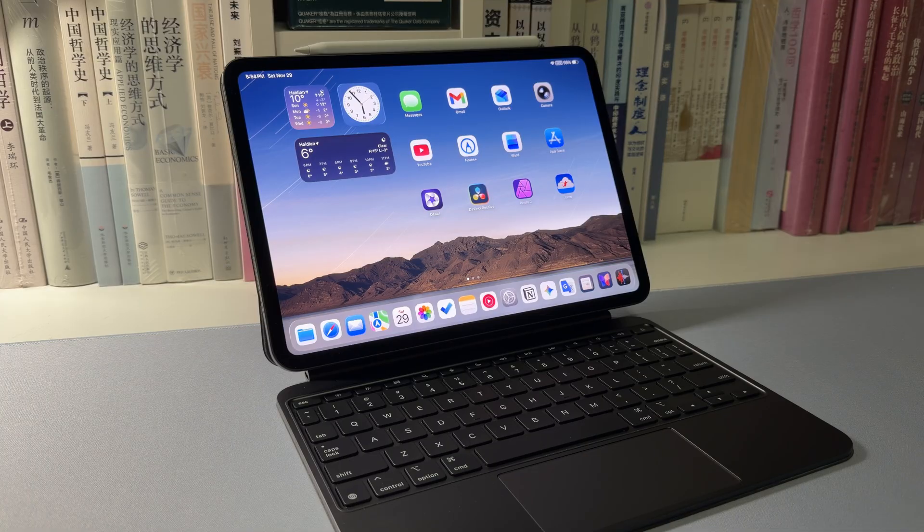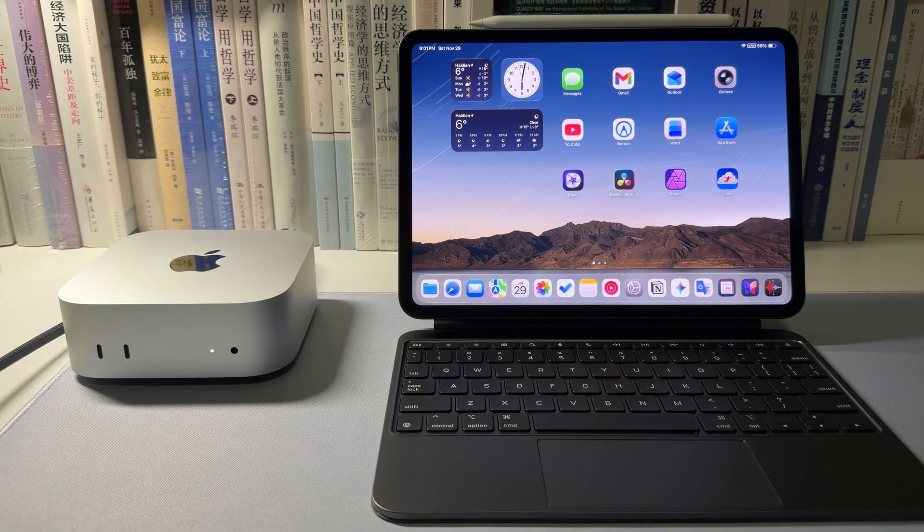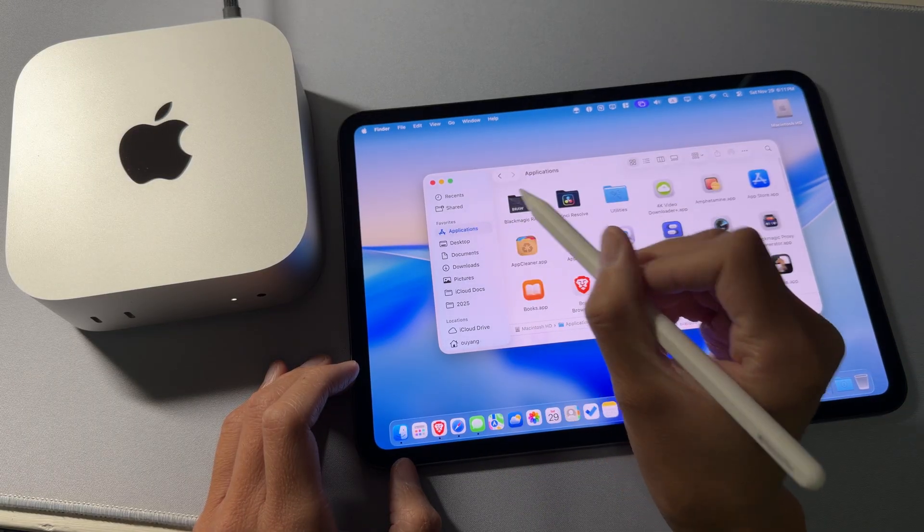So, one year later, is my iPad Pro experience perfect? Absolutely not. From time to time, things pop up that drive me crazy — I'll definitely share those struggles with you along the way. But honestly, 90% of the time, this thin and light device is really everything I need. However, as I mentioned earlier, my home computing setup includes another component: a Mac Mini. I actually made a video about this setup a while ago — I'll put the link in the description. Later on this channel, I will share more details about how I combine my iPad Pro with a headless Mac Mini to get the best of both worlds. Be sure to subscribe to follow along. That's all for today's video. If you enjoyed it, please give me a thumbs up. Have a nice day!